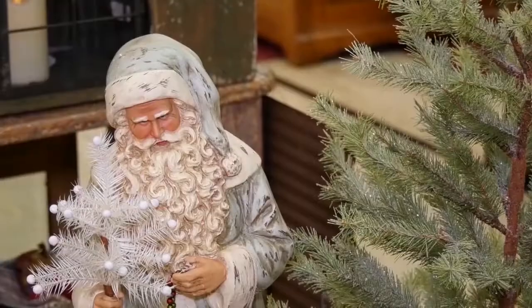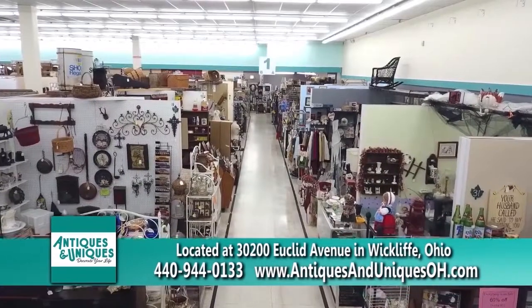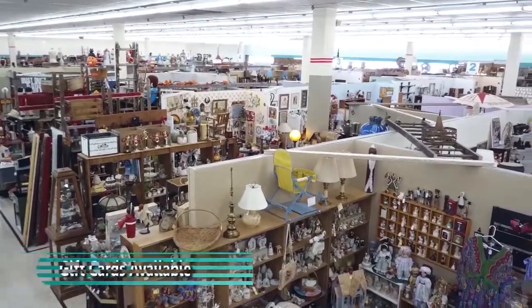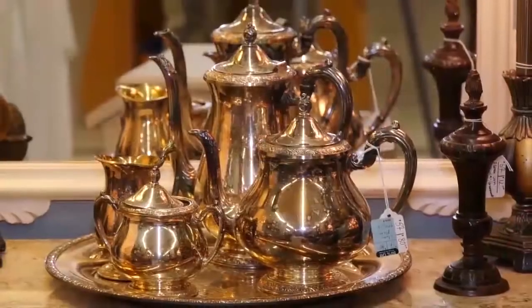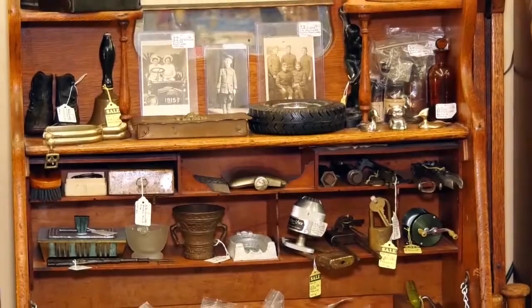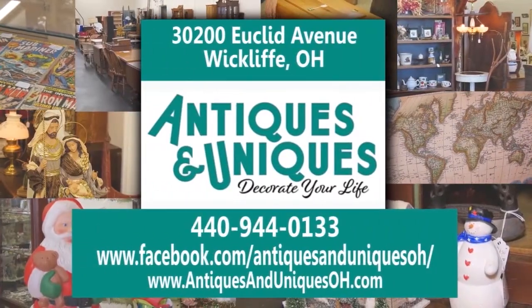Need a special gift for Christmas? Come to Antiques and Uniques on Euclid Avenue in Wycliffe, where you can visit 100 shops under one roof and find the one-of-a-kind perfect thing, or get a gift card. Antiques and Uniques has something for everybody — items from hundreds of dollars to less than a dollar. They have quality, long-lasting items that stand the test of time, from true antiques to vintage and modern pieces. See their website and Facebook for special events leading up to the holidays.